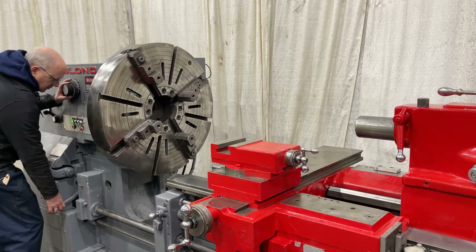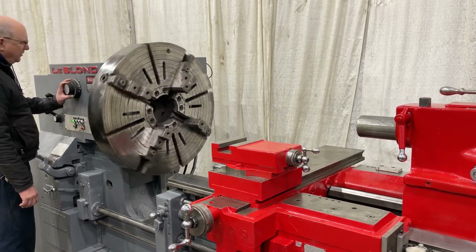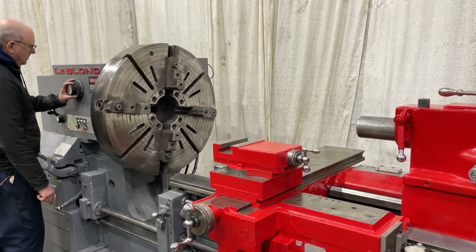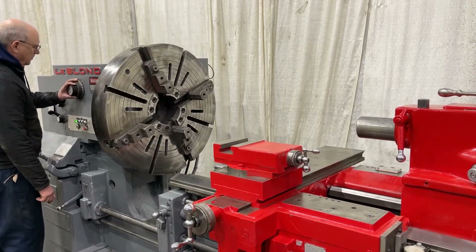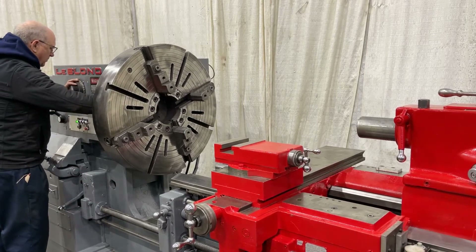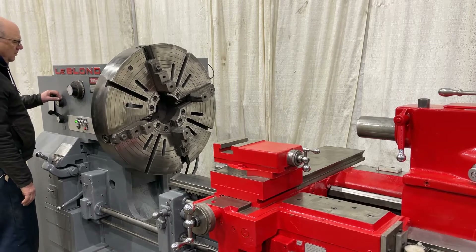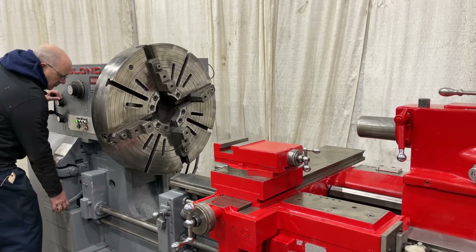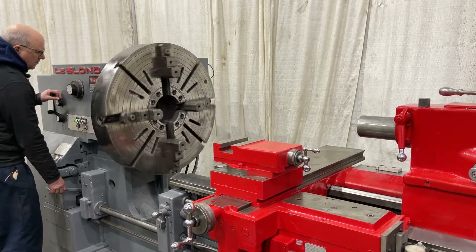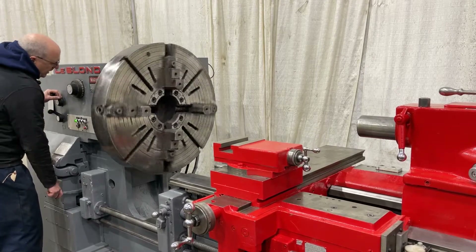33 inch center with the bed closed. 25 RPM. 18 RPM.